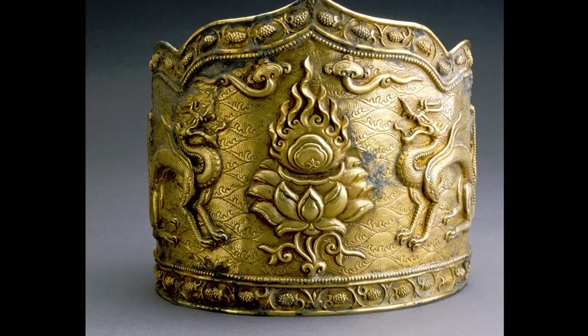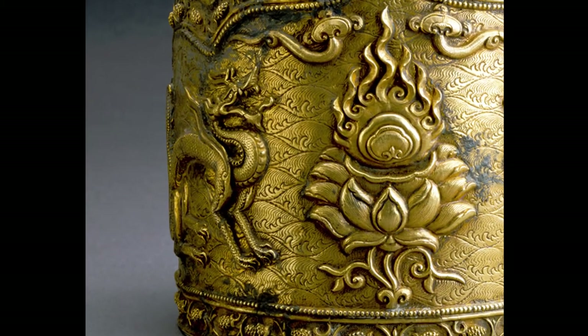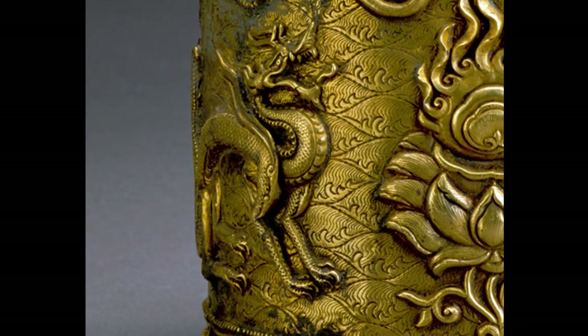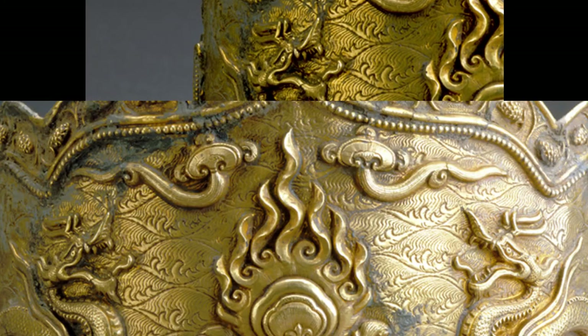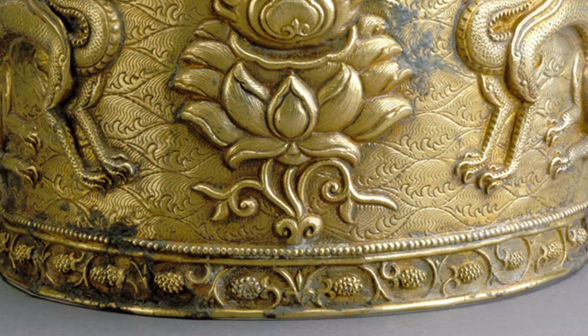Repoussée comes from the French language and means to push forward. The parts of the design that appear raised up were punched or hammered from the back of the object using very delicate tools. More details were added to the front by carving or etching into the metal. Let's look closer to find more details. Thousands of tiny scales were hammered individually to create the textured skin of the dragons. Curving grapevines create decorative borders at the top and bottom of the crown. A pattern that looks like a strand of gold beads flows alongside the grapevines.